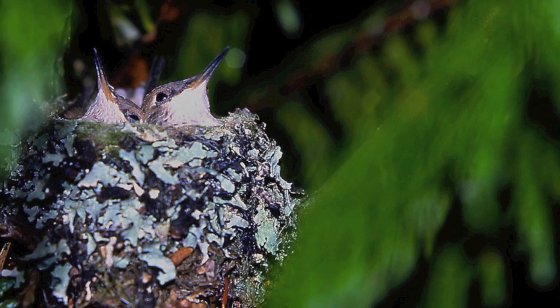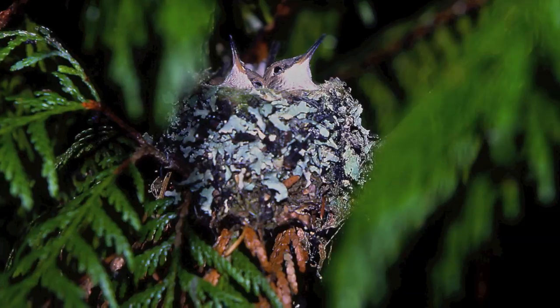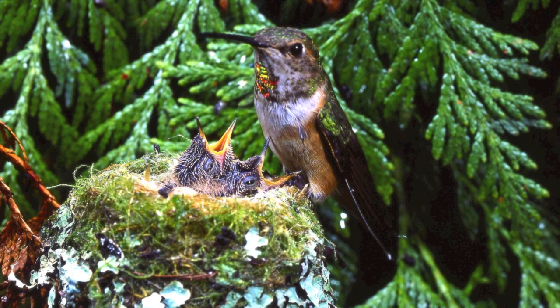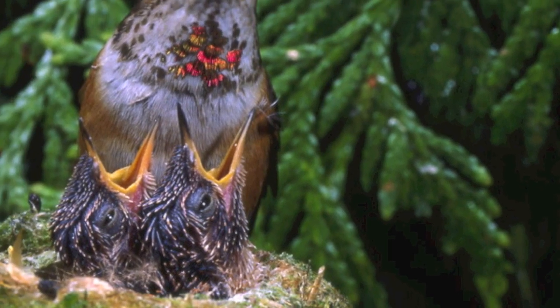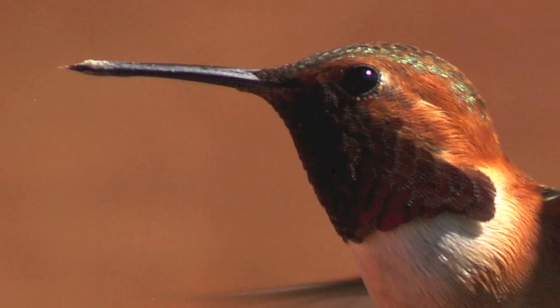Here are the two babies in the nest, made of lichens, mosses, and so on. They even use spider webs to make the nest more intact. These are a couple of babies here — they're about 12 days old. They usually leave the nest at around 16 to 18 days.